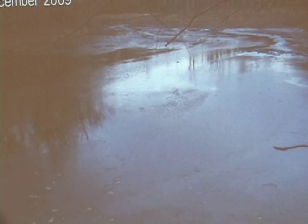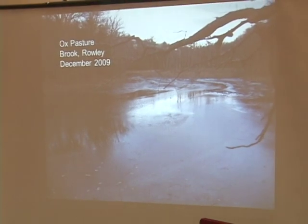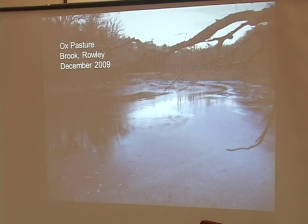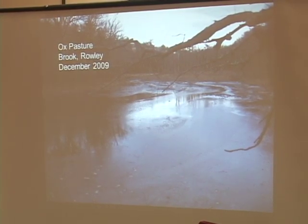I'm going to show you a sequence of before and afters here, and this branch will be your scale. Hopefully it will be in the same place in each picture. This is the dam that was removed last December, and the site has just transformed beyond what we would even have expected. There's the pond, and this picture is taken from standing right on the dam looking upstream.